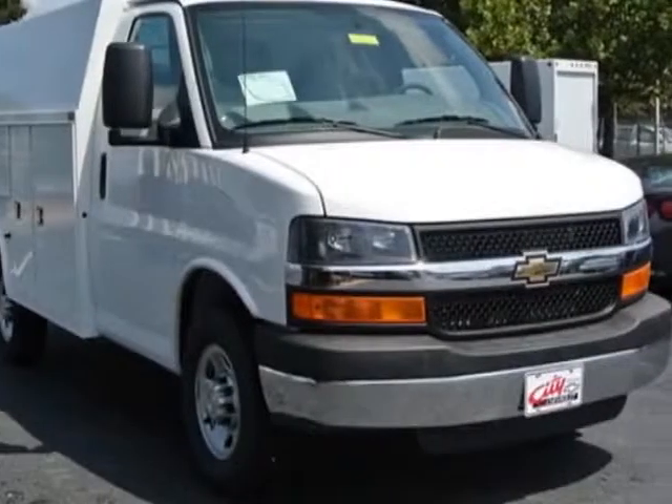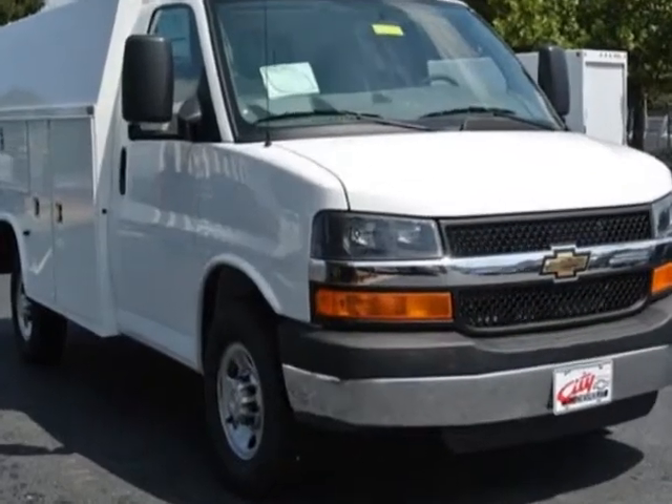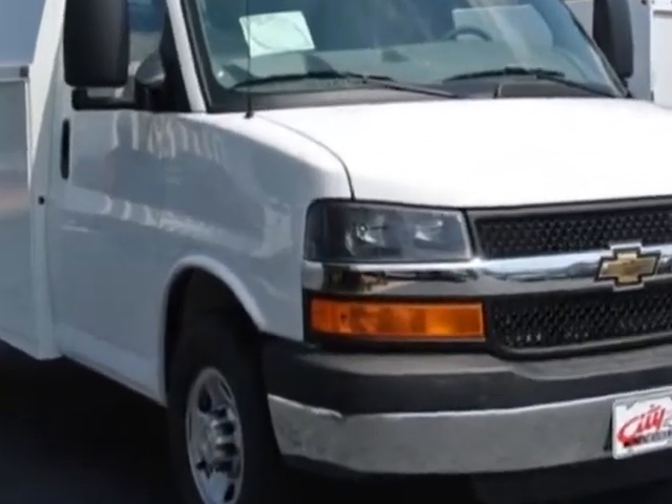Take a look at this new 2014 Chevrolet Express Commercial Cutaway. For your protection, this vehicle has a full factory warranty.